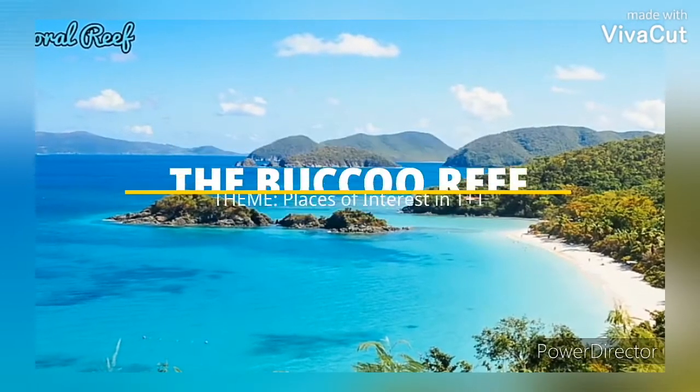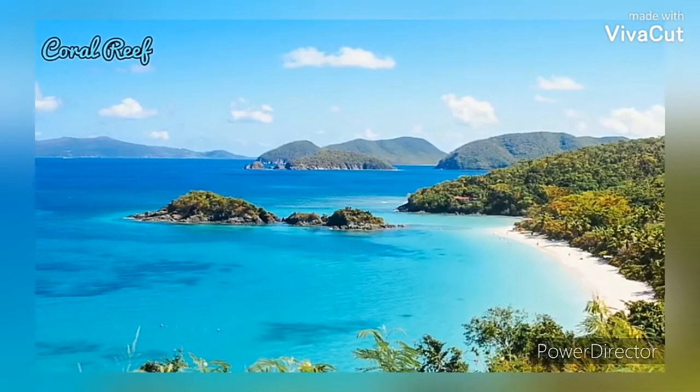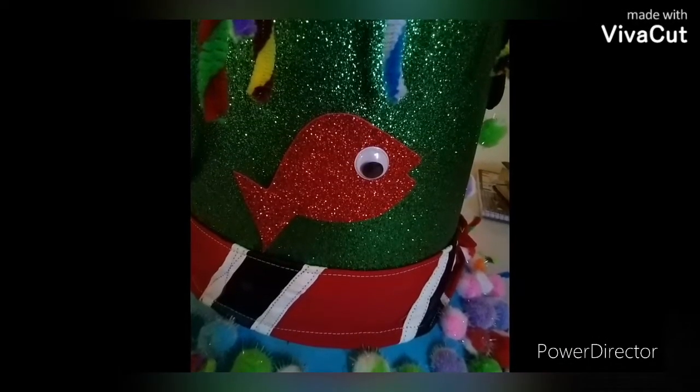The Pucco Reef is a large marine ecosystem in Tobago. It is full of different kinds of sea animals like fishes, turtles and stingrays. The reef has corals too.